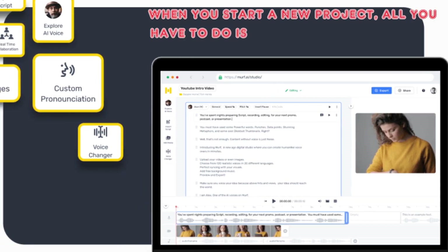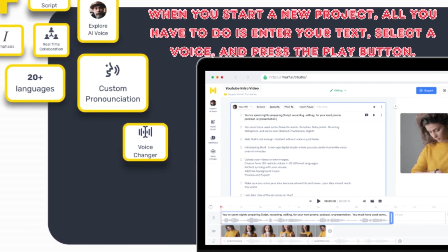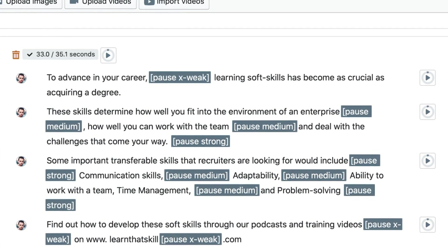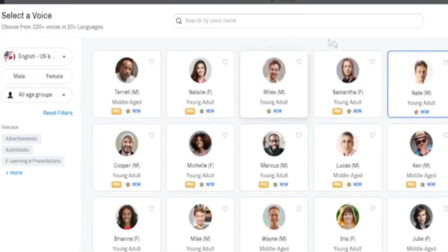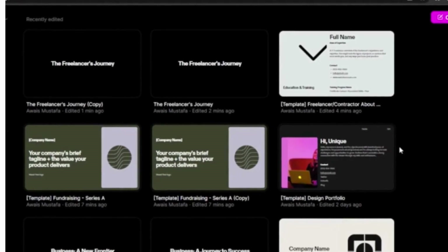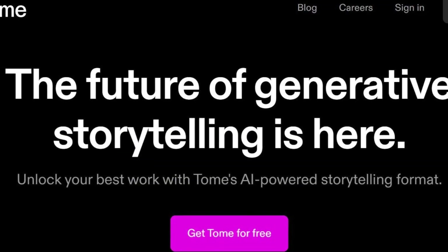When you start a new project, all you have to do is enter your text, select a voice, and press the play button. If you already have a script, you can import it. You can also filter the voices by age, gender, nationality, and other factors.